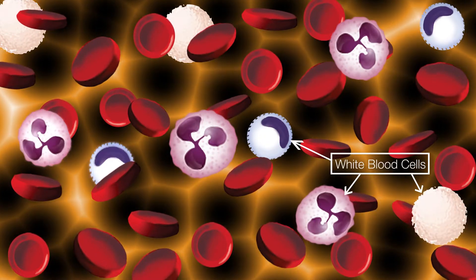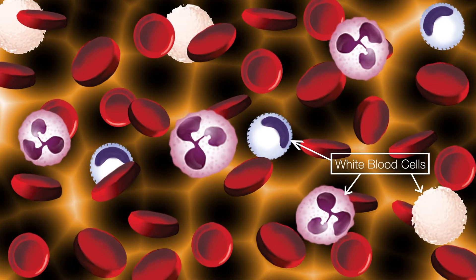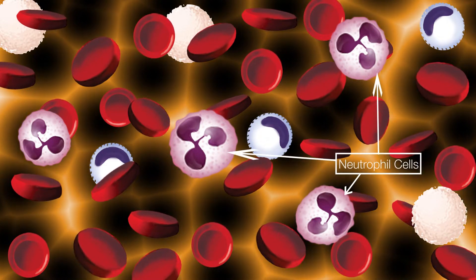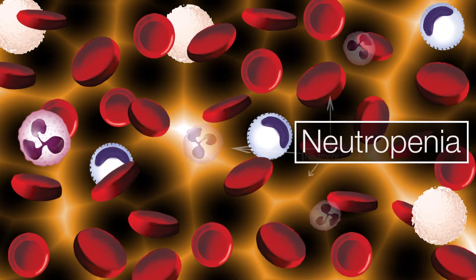When white blood cells, which are our infection fighters, are low, it decreases your body's ability to fight infection. One type of white blood cell, called a neutrophil, is especially important in fighting infections. When you are low on neutrophils, it is called neutropenia. While there's nothing you can do to raise your white blood cells without medication used during some chemotherapy regimens, you can do things to help prevent infection. Wash your hands regularly, especially before you eat and after you use the bathroom. Stay away from people you know are sick and potentially contagious.